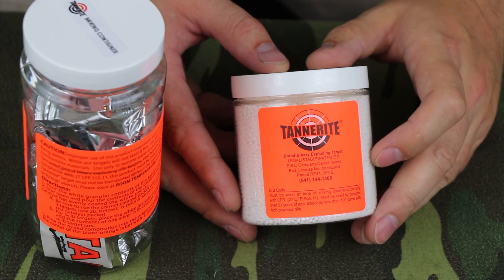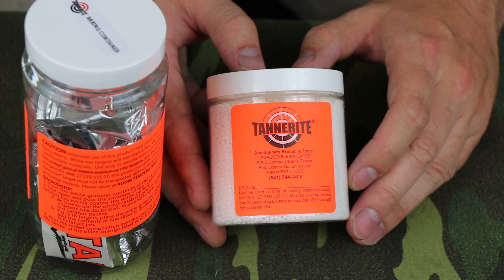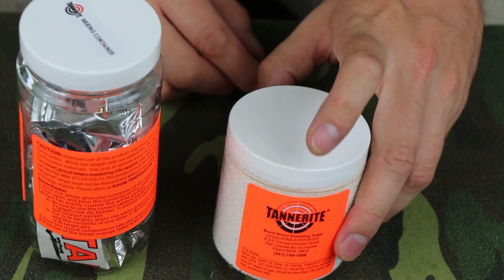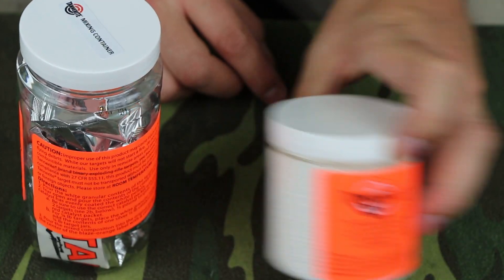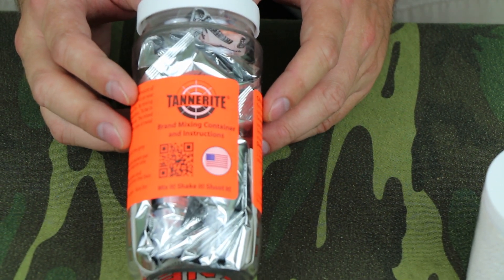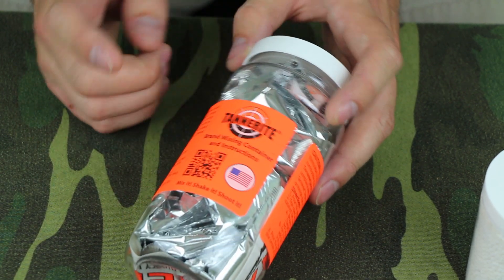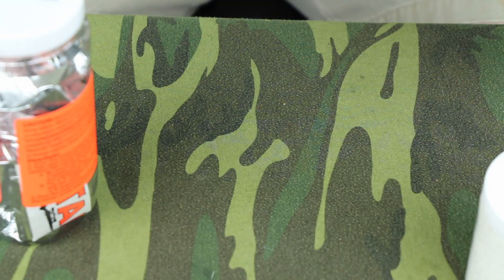The box I went with uses half pound targets, 20 of them for a total of 10 pounds. It comes with a lot of these little half pound target containers, and it's got this mixing container with all these little pre-packaged amounts that you use with these targets.